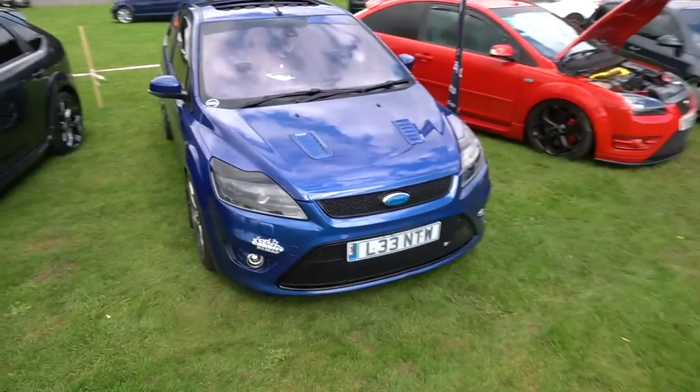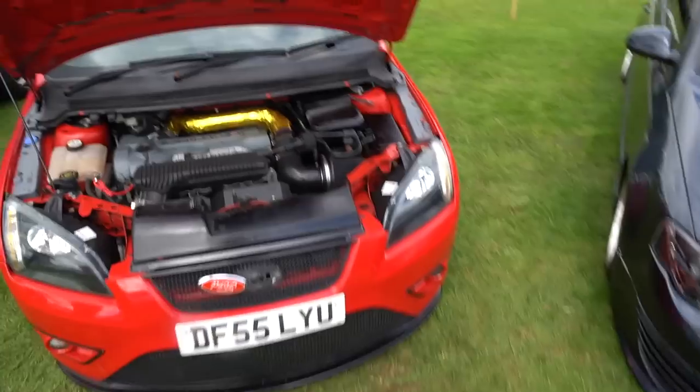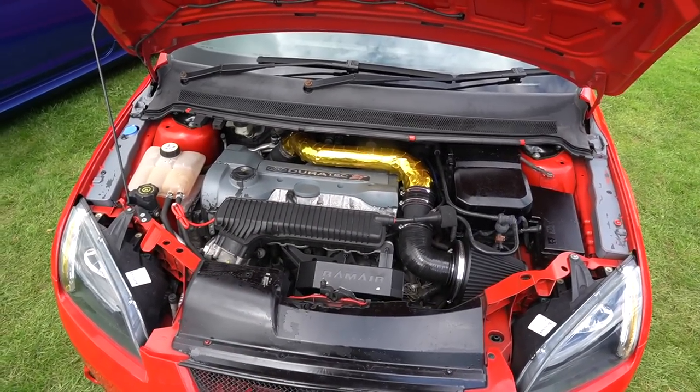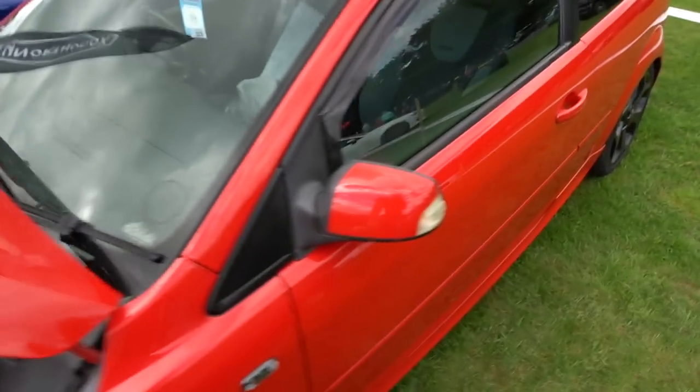We found some more STs. We have a facelift blue one with a sunroof, which is a very rare option. And we have a 55 plate Mk2 pre-facelift with some very badly gold-wrapped crossover pipes. But that doesn't say anything bad about the car - that can be fixed. It's just nice to see a red one to be honest.